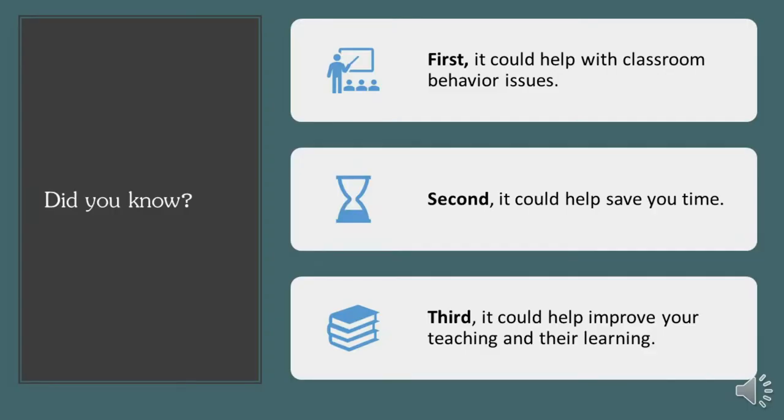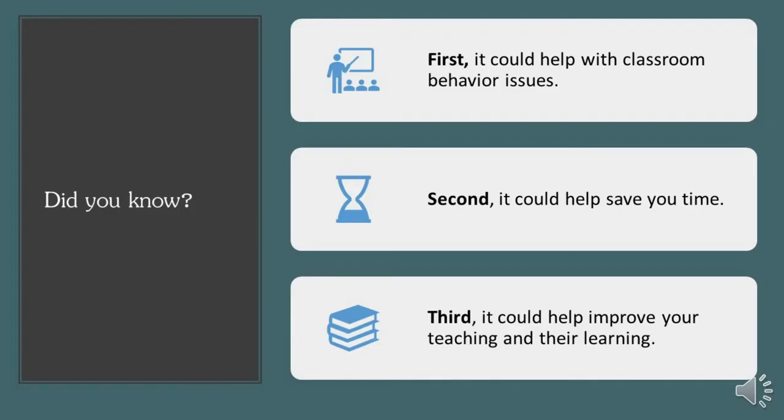Years ago, I researched why it was important to have an organized classroom. To my great surprise, I found out that it does make a difference. Number one, it helps with behavior issues in the classroom. It could also save you time because you wouldn't be going around looking for things you'd easily find in an organized classroom. And it can also improve your teaching — if your teaching improves, learning improves.